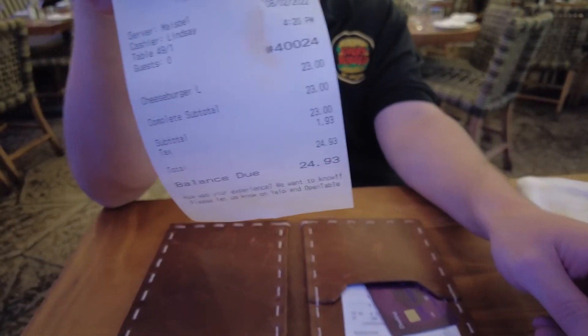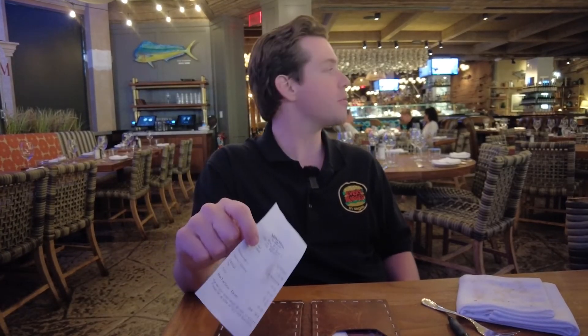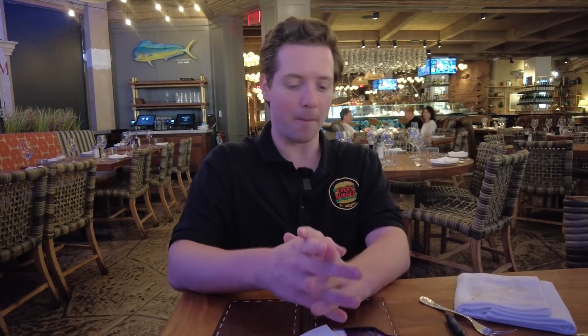Let's see the damage here. For the cheeseburger, we're looking at 23 bucks — after all the taxes and everything, that's $24.93. Which puts it in a similar category to something like an Echo and Rig or Carson's Kitchen — $16, $17 burgers. Are there better $16 burgers in Vegas? 100%. Are there better $24 burgers in Vegas? 100% — 10 steps that way at the Gordon Ramsay Pub. So why come here? That's a question. I'm leaving it up to you.